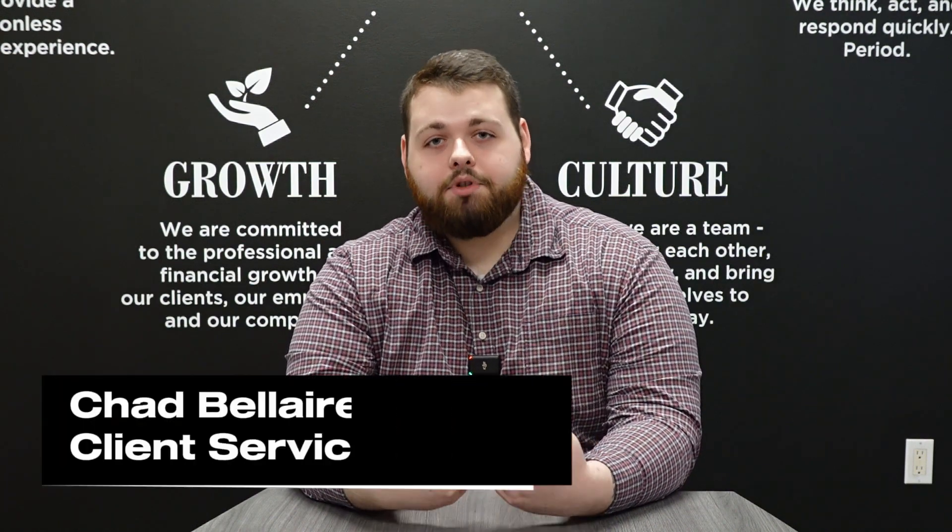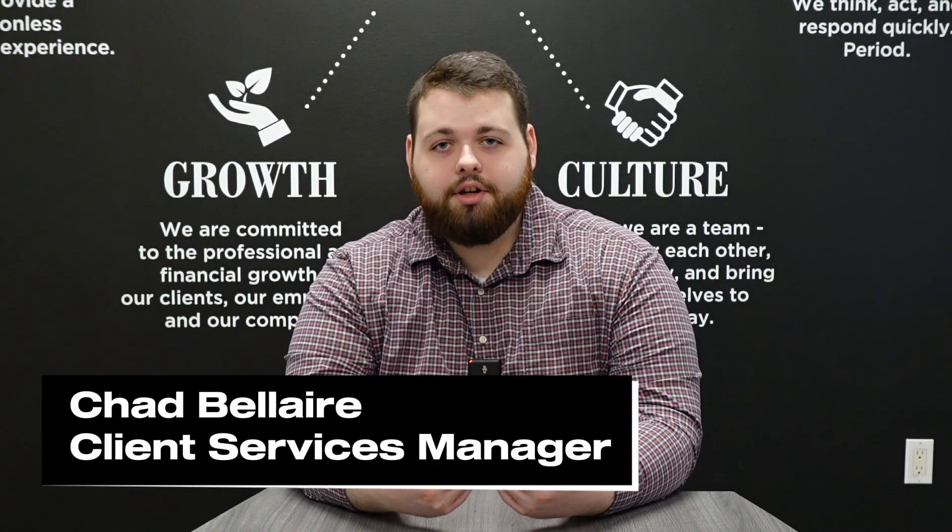Have you ever had a tenant not pay rent at your property? This is what we do at MARTA Management to make sure that we take care of that the very best that we can. My name is Chad Belair, Client Services Manager here at MARTA Management, and when it comes to our rent collection process there is a lot that goes into it both on the personal side as well as the data side.